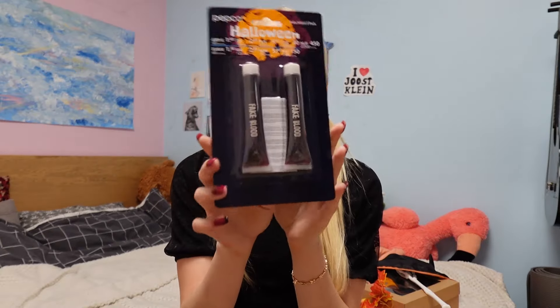This is fake blood. I thought I'm probably gonna make some Halloween makeup videos and stuff like that, so just in case, I'll probably need it.